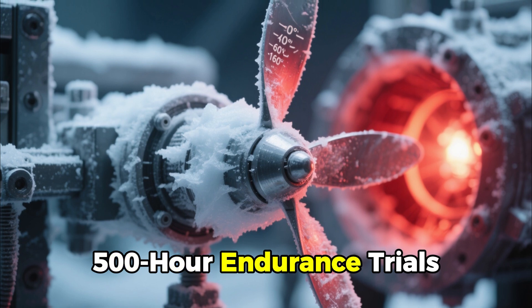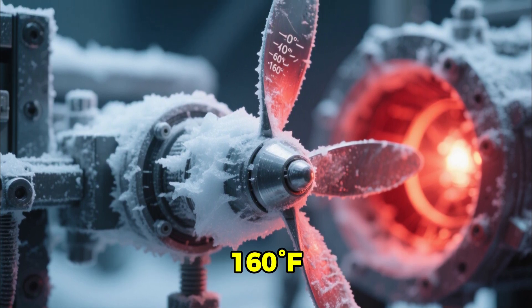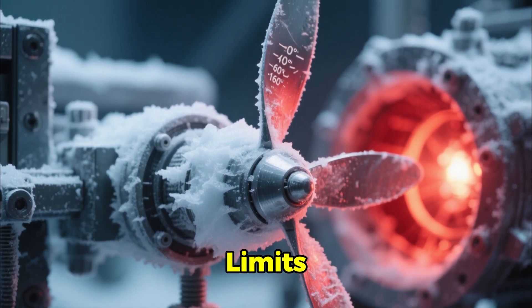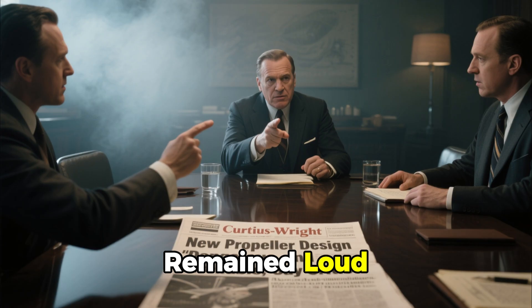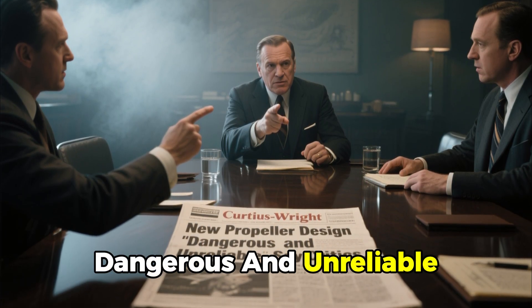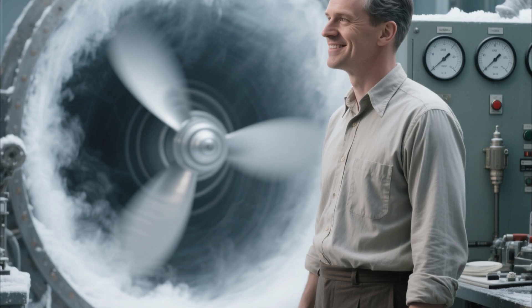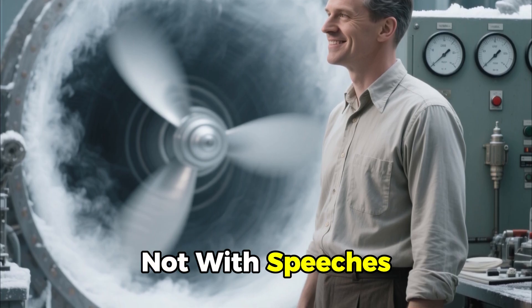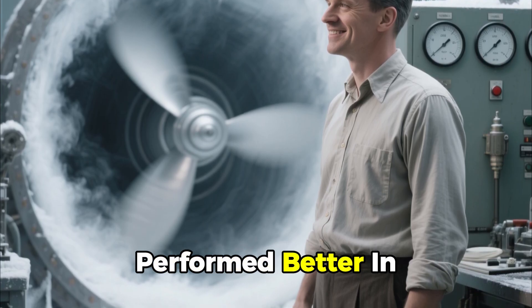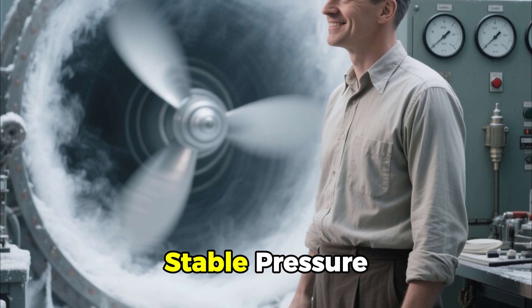Blades endured 500-hour endurance trials, temperatures from minus 40 degrees Fahrenheit to 160 degrees Fahrenheit, and stresses 50% above their rated limits. Even so, critics remained loud. Rival firms like Curtis Wright called the design dangerous and unreliable. Engineers argued that hydraulic systems would freeze solid at altitude. Caldwell answered not with speeches, but with results. Cold-weather testing proved that his design actually performed better in thin, cold air — the thicker oil providing more stable pressure.